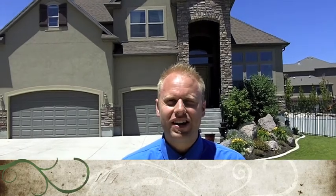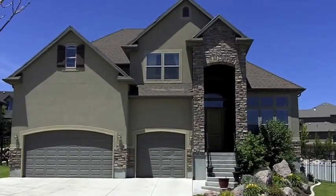Hey guys, check out this fantastic Harriman home — it's our featured deal of the week. It's a great 5 beds, 3 baths, 4,200 square feet. Have a look, it's a fantastic home. Let's go take a look at the inside.